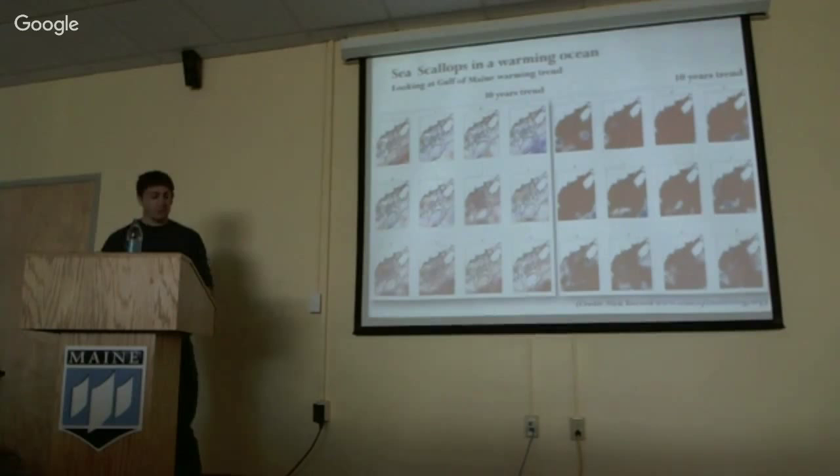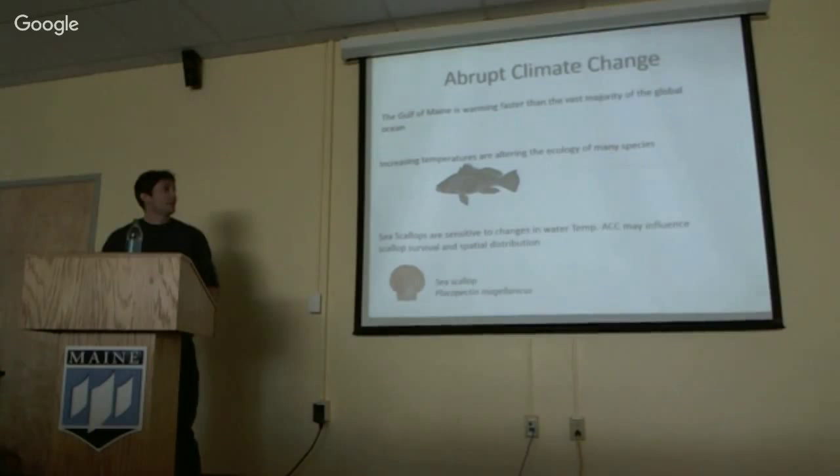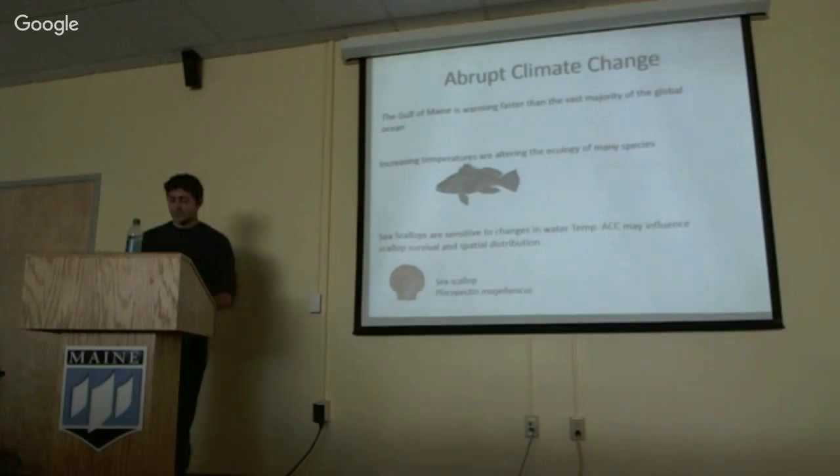The plot on the left shows the warming trend over the past 30 years, broken up by 12 months. The red indicates warming trends, and the blue indicates a cooling trend. You can see the difference between the 30-year trend and the 10-year trend. Looking over to the right, you see a much more intense warming trend over the recent decades, representing a Gulf-wide 2 to 3 degrees level of warming. The Gulf of Maine is warming faster than the vast majority of the world's oceans, and this has an effect on many species.